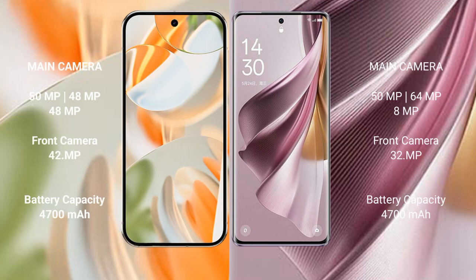The Google Pixel 9 Pro features a triple rear camera setup: 50MP plus 48MP plus 48MP, and a 42MP front camera. The Oppo Reno 10 Pro Plus also has a triple rear camera setup: 50MP plus 64MP plus 8MP, with a 32MP front camera.